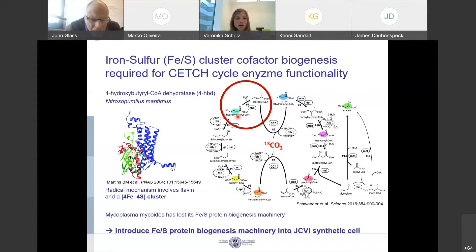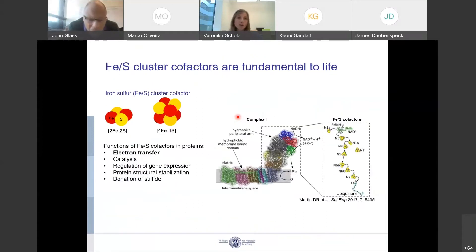What I'm working on is to introduce an iron-sulfur protein biogenesis machinery into the JCVI synthetic cells. Iron-sulfur cluster cofactors are very ubiquitous and fundamental to life, and they commonly exist as either 2-iron-2-sulfur or as a 4-iron-4-sulfur cluster. General functions they fulfill as cofactors of proteins include electron transfer.